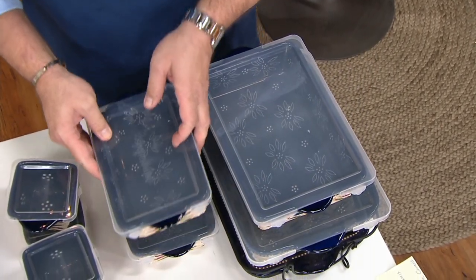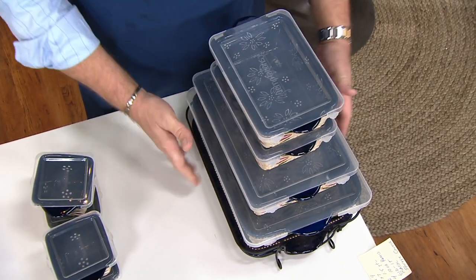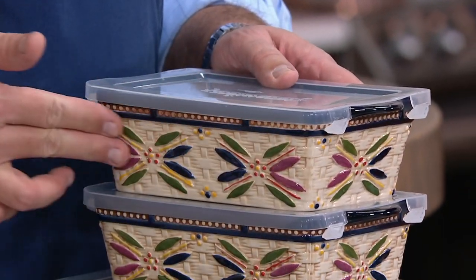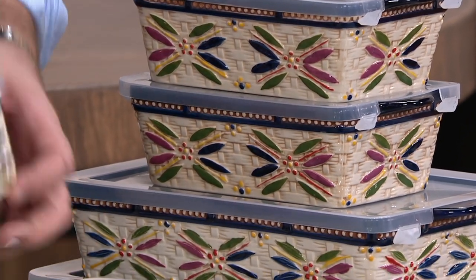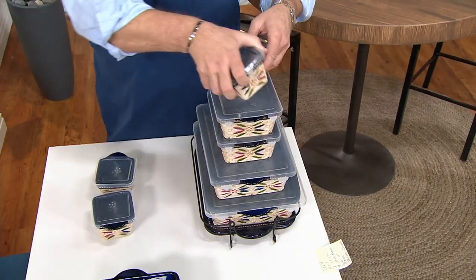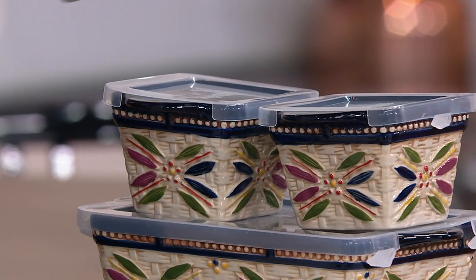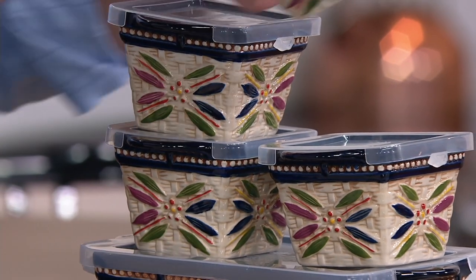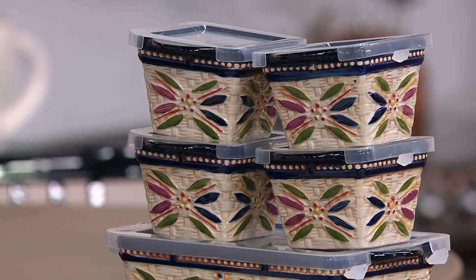We couldn't leave out two of our 1.5-quart bakers — love these for side dishes, individual portions, or maybe just for the two of you. Stunning, again with snap-on storage covers. And then we hear time and time again: can we have the ramekins, can we have the individual portions? We have included those as well — four 10-ounce ramekins that you can use for side dishes, desserts, sauces, all with snap-on storage covers.